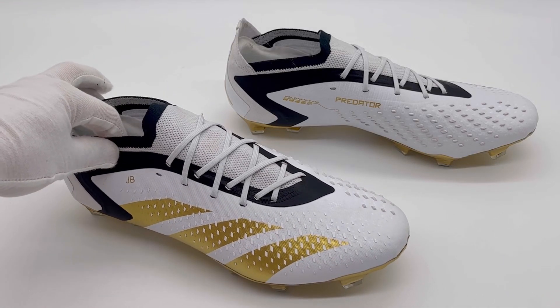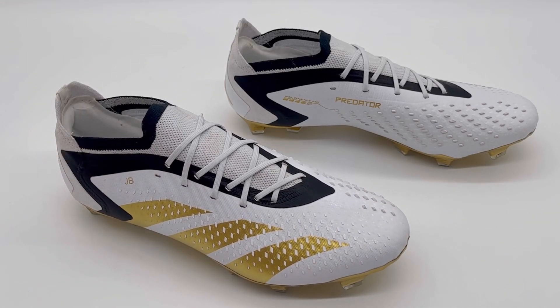What we've got here is a pair of Jude Bellingham's actual match-worn Adidas Predator Accuracy 0.1 football boots. He wore this pair at the start of the 2023-24 season whilst playing for Real Madrid in La Liga, and in this video we're going to go through every single detail on this pair.